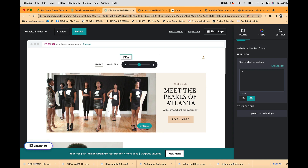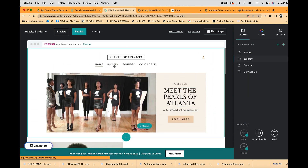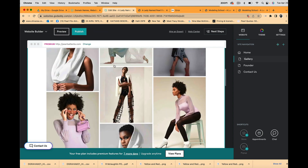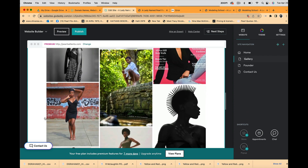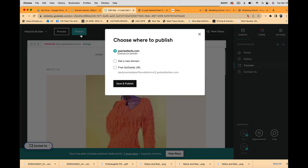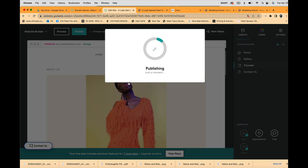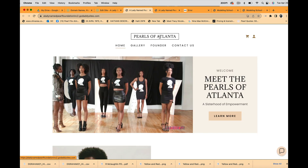I'm making a final edit to correct the site title to 'Pearls of Atlanta.' I also checked the gallery for any duplicate photos — just a similar head-turn shot, not a duplicate. I'll save and publish again. Viewing the site — 'Pearls of Atlanta,' yes, that's what I want.